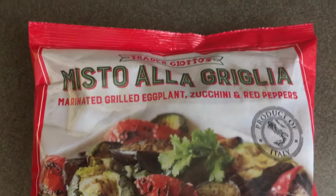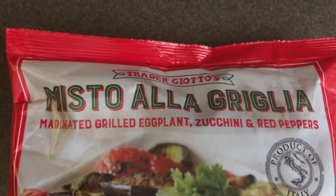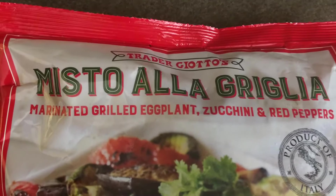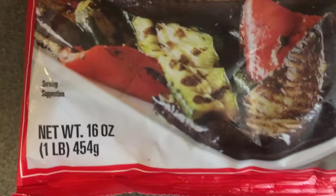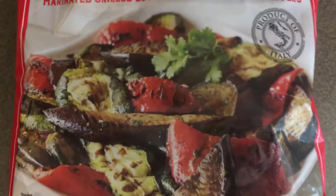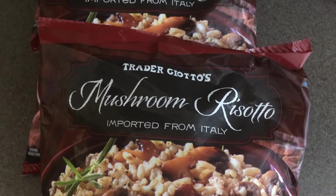This is a favorite of mine in the frozen vegetables — the misto alla griglia. It is marinated grilled eggplant, zucchini, and red peppers. This is beyond delicious to me. You get 16 ounces and it is $3.99. We fly through these bags all the time, so I picked up three of them.